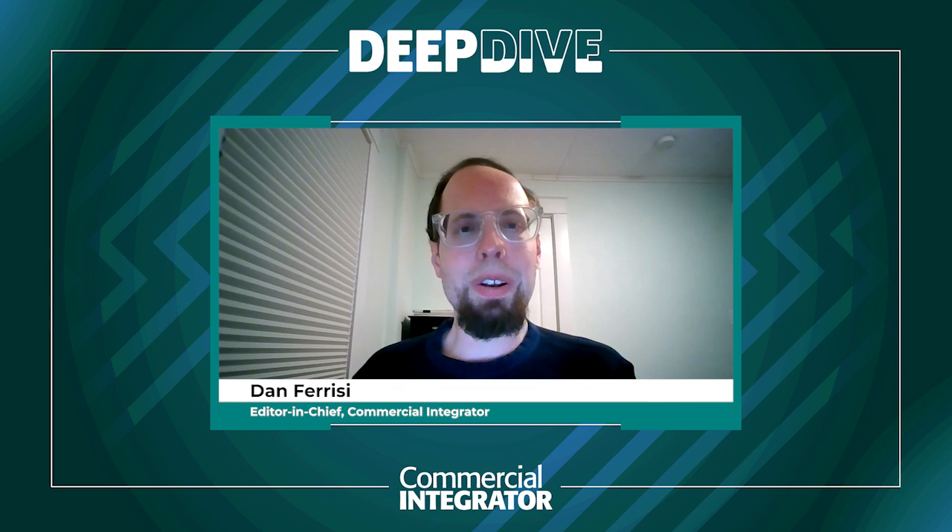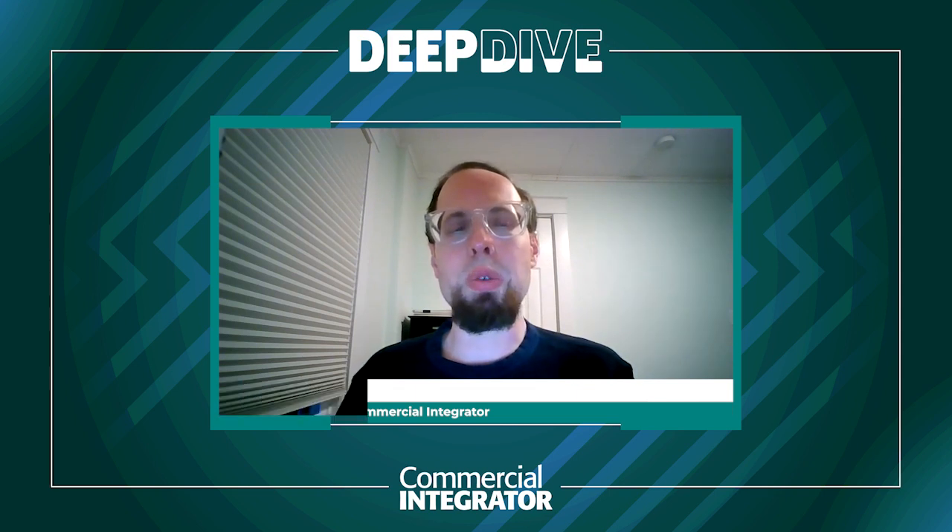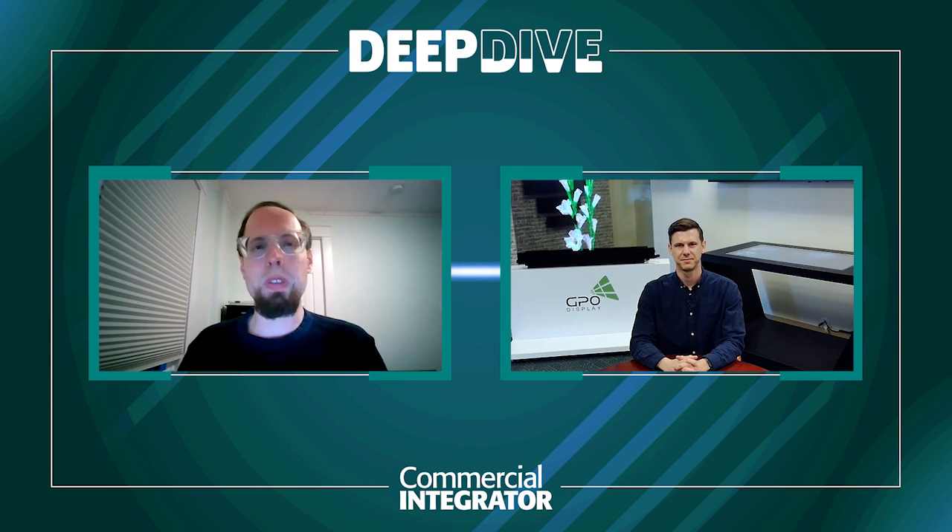Hello, this is Dan Farisi, Editor-in-Chief with Commercial Integrator. So happy to be joined today by Sean Driscoll, who is VP of Sales with GPO Display. The topic of conversation will be large format displays, which aligns with our large format display deep dive, which will be all over commercialintegrator.com and the April issue of Commercial Integrator, celebrating everything to do with the dazzling displays that our industry can create. Thank you so much, Sean, for sharing your insights with us and for being here today.